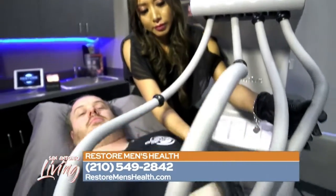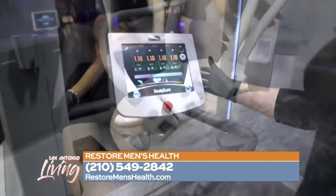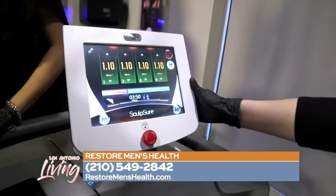There is no pain. Most patients feel a little bit of heat, a little bit of tingling. There is a cool sensation that runs through the process, and we try to keep him as comfortable as possible.